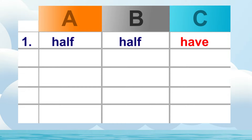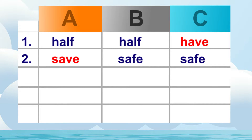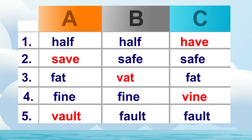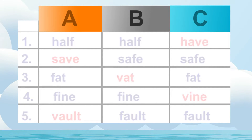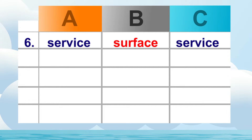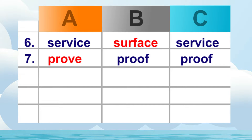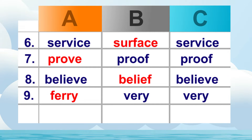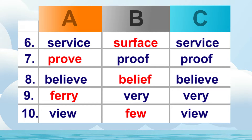Now let's check your answers. Number one: half, half, have. Number two: save, safe, safe. Number three: fat, vat, fat. Number four: fine, fine, vine. Number five: vault, fault, fault. Number six: service, surface, service. Number seven: prove, proof, proof. Number eight: believe, belief, believe. Number nine: fairy, very, very. Number ten: view, few, view.